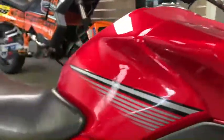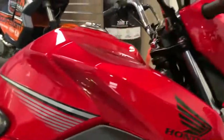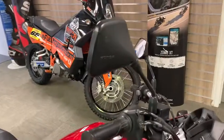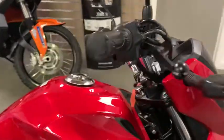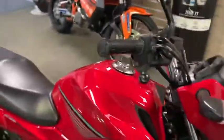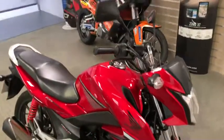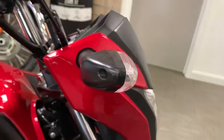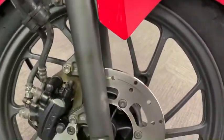All the bodywork is in really, really nice nick. Coming up here, there's a little scuff on the edge of the mirror, on the lever, and on the grip. On the indicator, just a tiny little nick there.